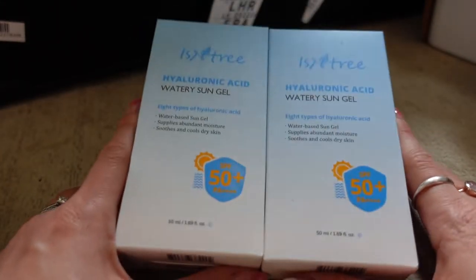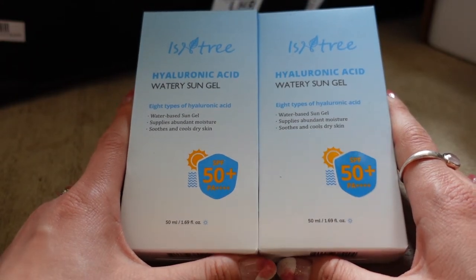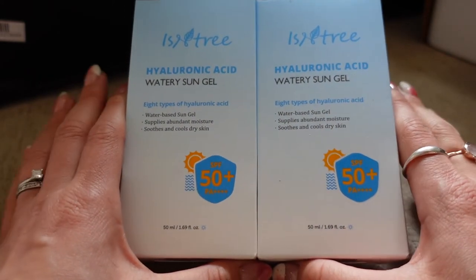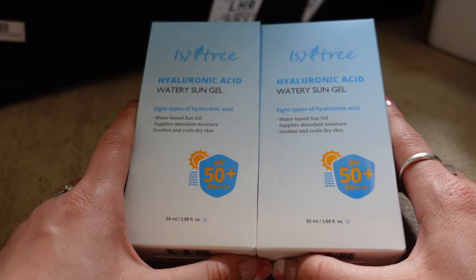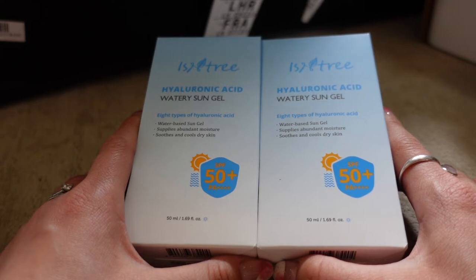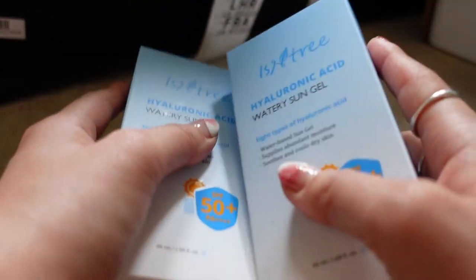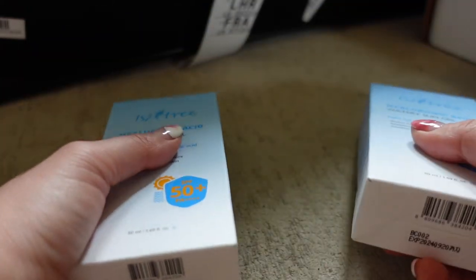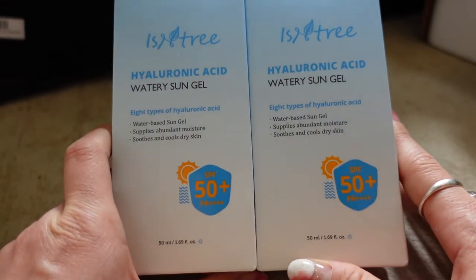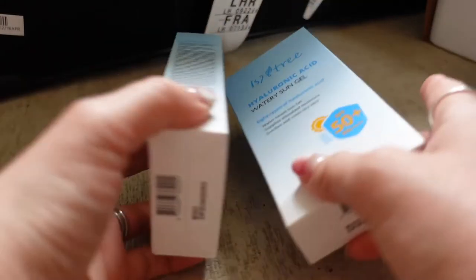The Isntree Watery Sun Gel has been so popular and we get a lot of questions asking when we can stock it. Unfortunately it's not yet registered for legal sale in Europe — when it is, we will work with Isntree to bring it in. We work directly with most if not all of the brands we stock and won't go through middlemen or other distributors just because products are popular. Hopefully Isntree will get their certification for Europe soon.